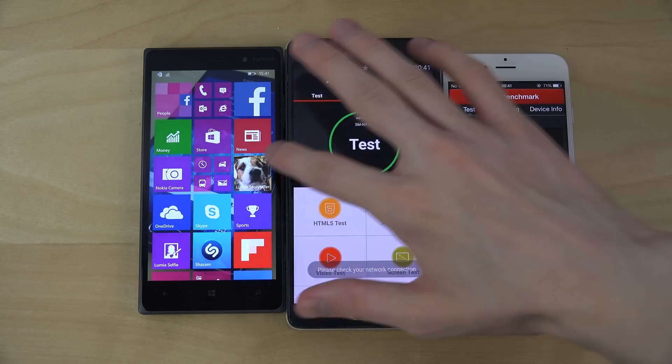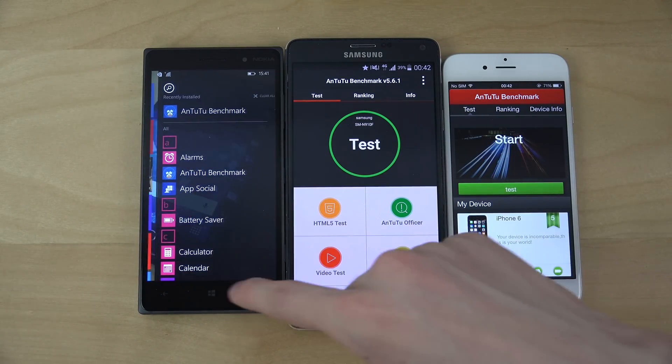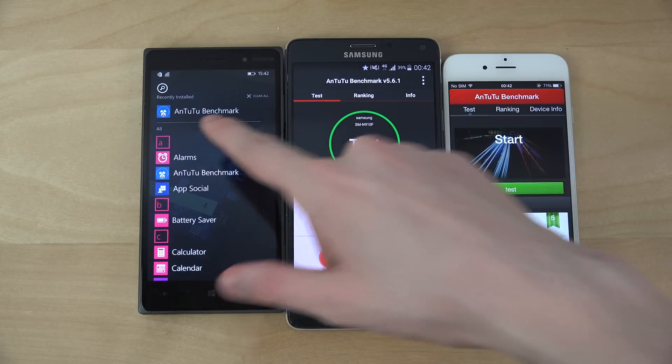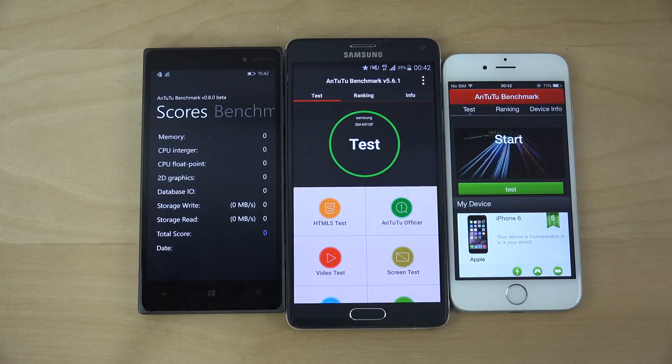Launching Antutu — you can kind of see there's even lag here in menus. That's really, really bad. But you can kind of see this cool recently installed menu, which is new here inside of Windows 10.